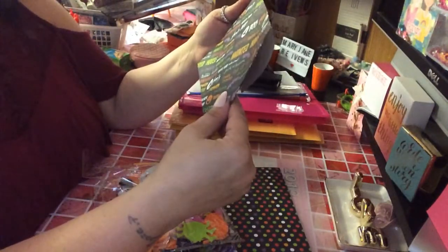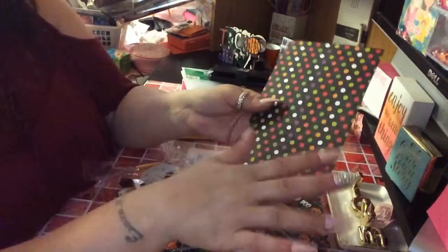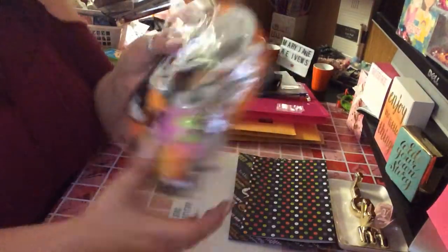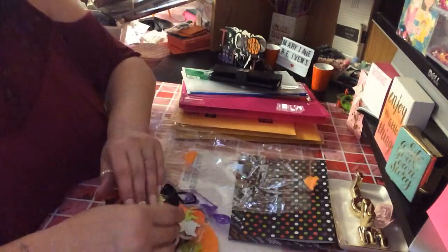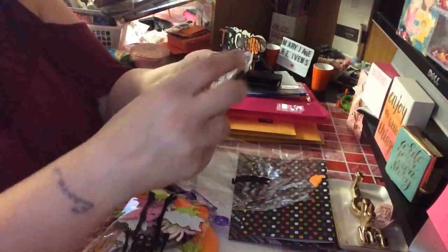Look at this — she made me a Halloween envelope. Look how cute that is. I like that paper. I have a few pieces of paper that I bought, but every time I go to Michael's everything is sold out. She gave me this piece of paper that I definitely could use. And then she had everything in here. I'm going to show you really quick all the little cuteness she gave me.